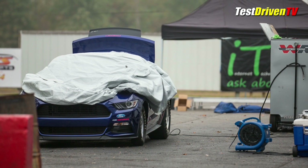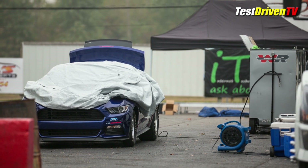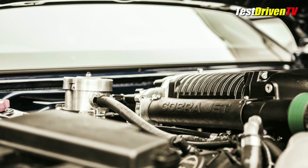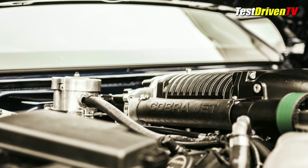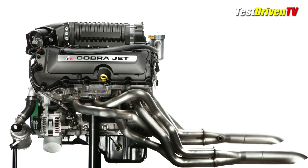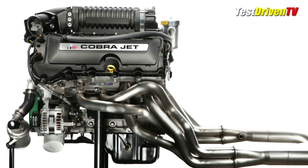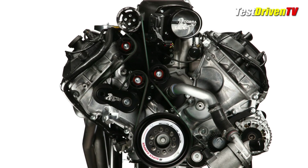There's also an Aeromotive fuel cell and a Ford Performance T4 three-speed automatic transmission. The engine is essentially an Illuminator 5.0 crate motor with a number of tweaks, topped with a huge 2.9-liter Whipple supercharger. It's also got American Racing headers and an electric water pump, among other things.